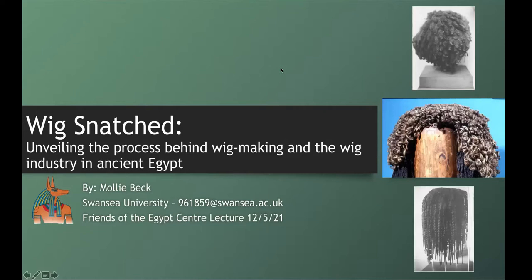Thank you so much, Sam, what a lovely introduction, and thank you all so much for coming today to our Friends of the Egypt Centre lecture. I hope you enjoy both of the talks today. So with that, here is 'Wig Snatched: Unveiling the Process Behind Wig Making and the Wig Industry in Ancient Egypt.'